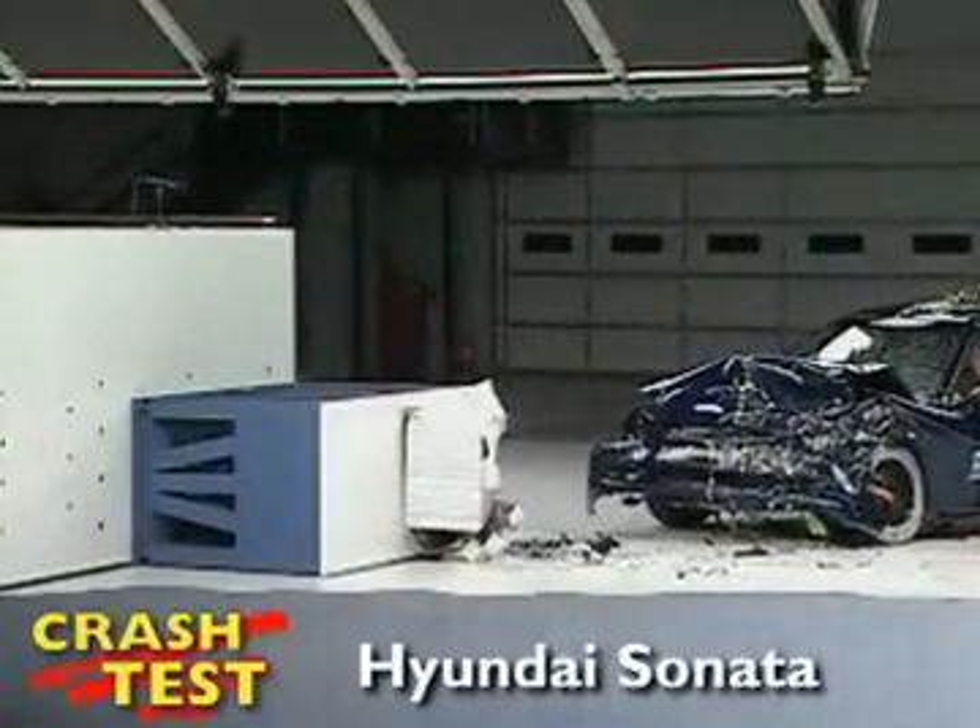That's the Insurance Institute for Highway Safety's front crash of the Hyundai Sonata. I'm Jeff Barlett with Consumer Reports. Now let's look at this test in slow motion.